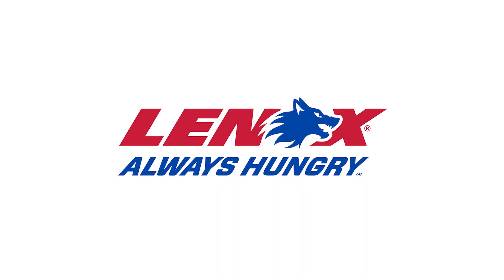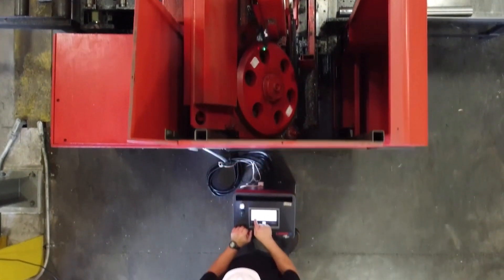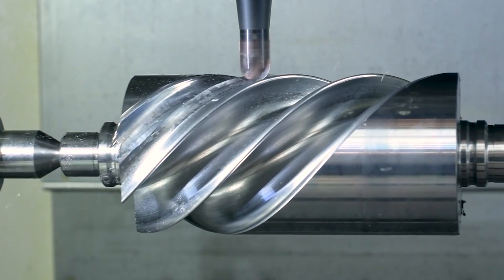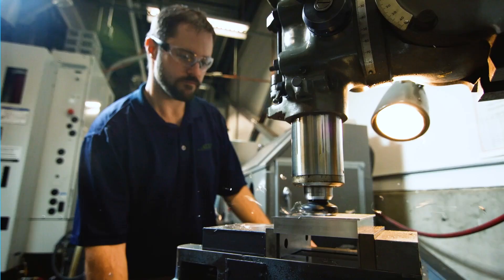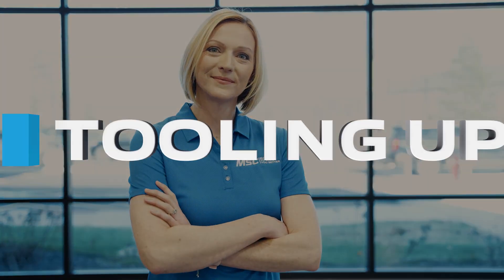This video is brought to you by Lennox. If you're looking for real-world insights, tips from leading industry experts, the latest trends in products and technology, you've come to the right place. From MSC Industrial Supply, this is Tooling Up.